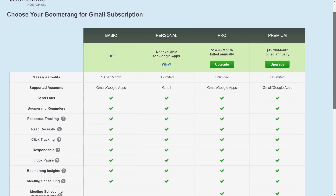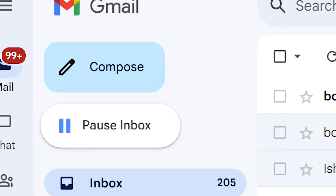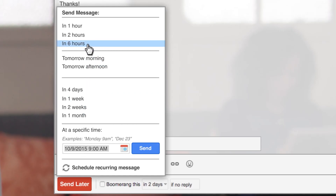You'll have to pay a subscription if you want to unlock its more advanced capabilities. It also has some other neat features like pausing your inbox when you want to take a breather, scheduling meetings with one email, and automated follow-up reminders.